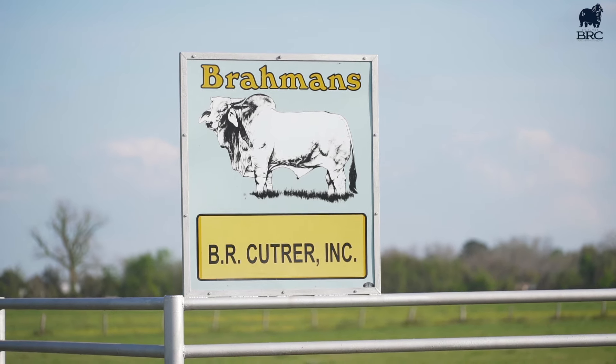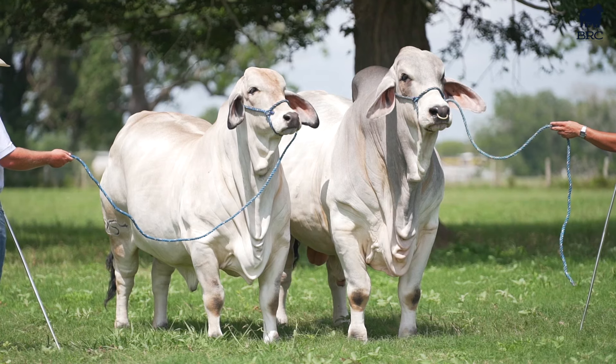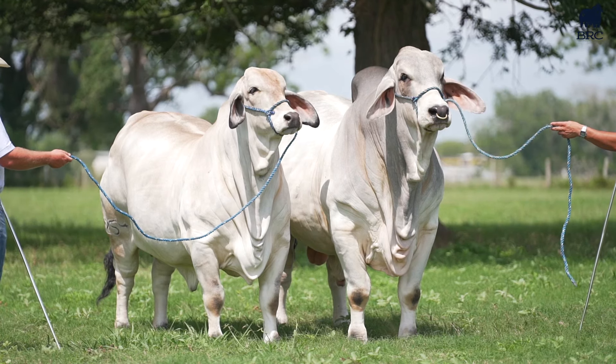A lot of people ask us, what is the Modern Brahmin? It's actually a phrase that we started using probably about five years ago at BRC, and it's become synonymous with BRC now, so much to the point that it's actually a registered trademark that we own.